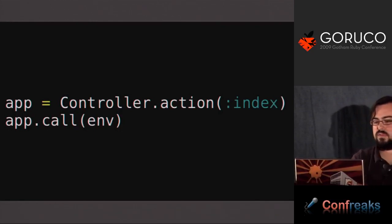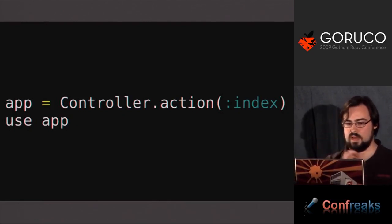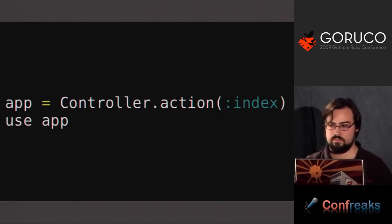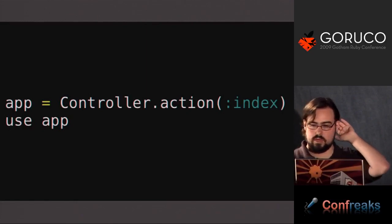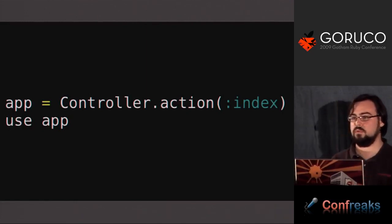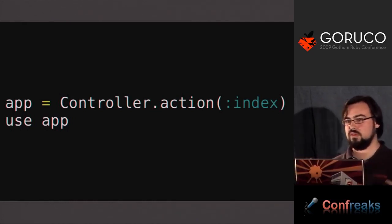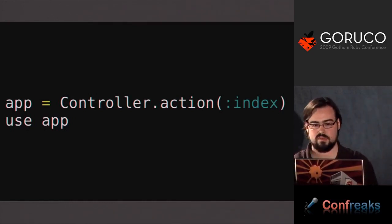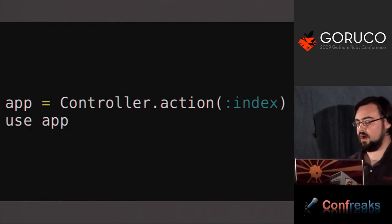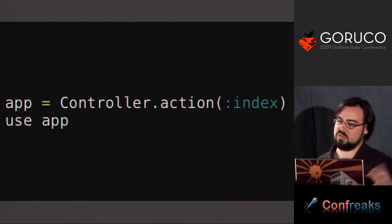You can call into the application with the standard environment. You can also use an application obtained using controller.action as middleware, and @app.call would work inside of an action. The standard way people are going to use Rails will be the same as before. But this means the internals of Rails work a lot better — they're just receiving a Rack request, figuring out what Rack endpoint to go to, and going there. If you do need to use Rails for something complex but non-standard, you have all Rails features in something that is just a standard Rack thing.